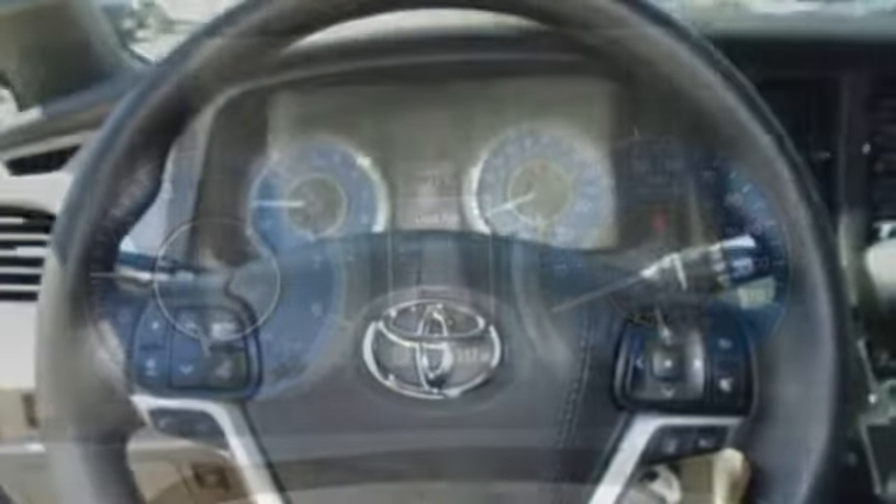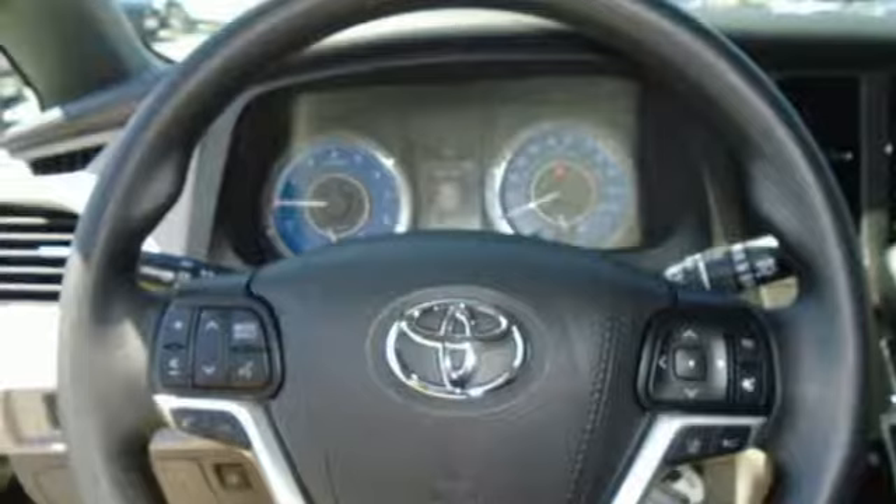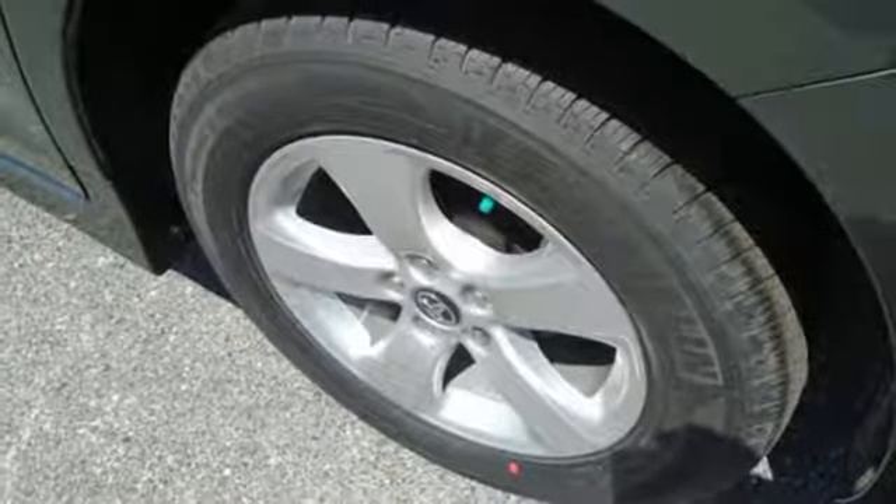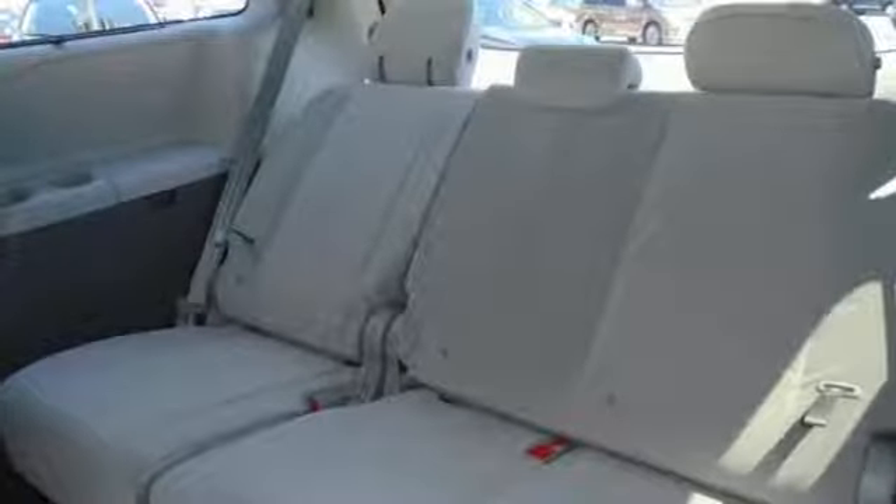It comes with Toyota Safety Sense with Pre-Collision System and Lane Departure Alert, as well as Dynamic Radar Cruise Control. You'll also get a back-up camera, touch-screen display, Bluetooth, and Tri-Zone Climate Control.